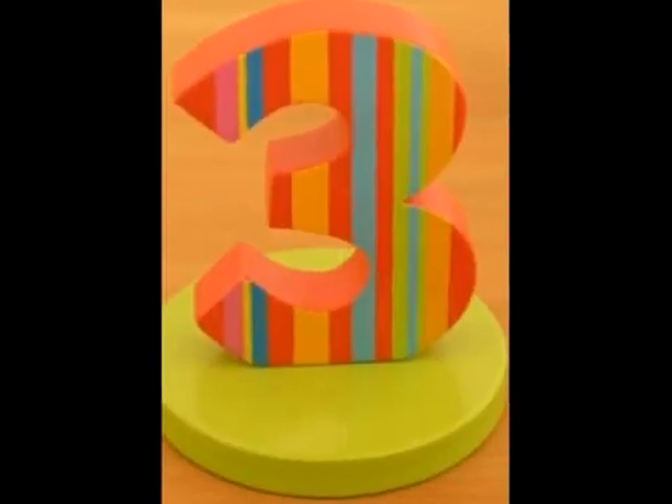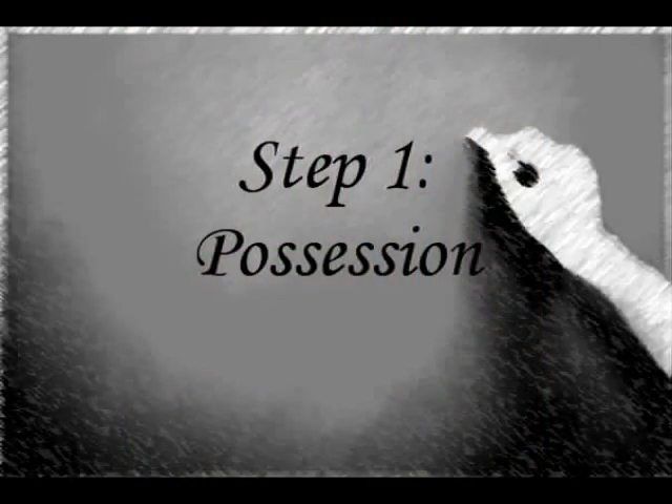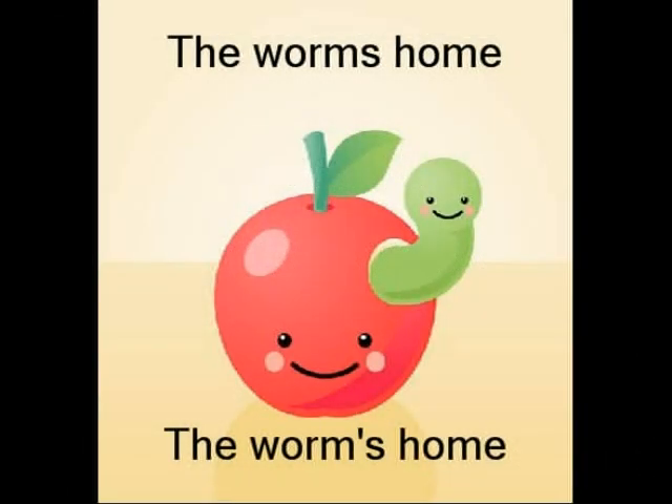There are three ways we can use an apostrophe. The first way is to show possession. An example would be the worm's home. The apostrophe comes before the S because it is singular, meaning one of, and because the home belongs to the worm.